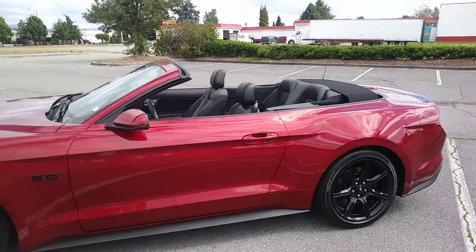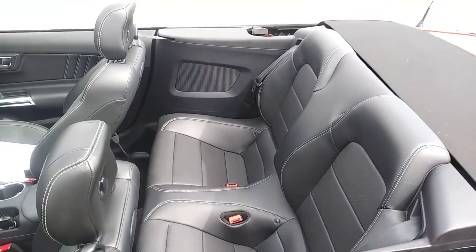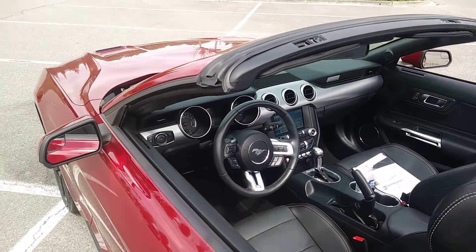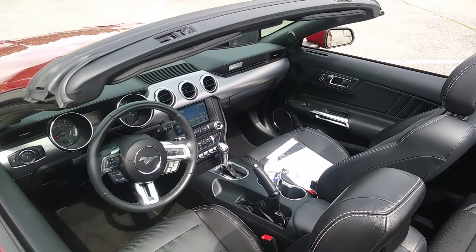I left it running. You can kind of get a view in the back — leather. Automatic, and sport shifters on there. You can go to sport and paddle shifters.